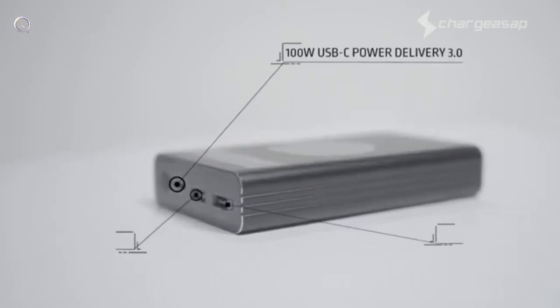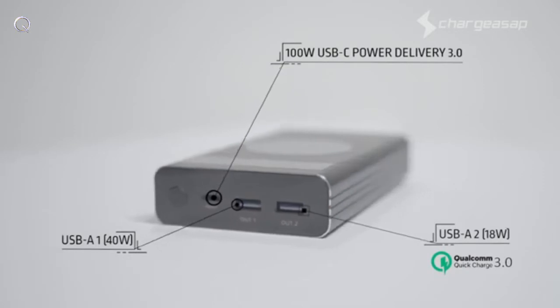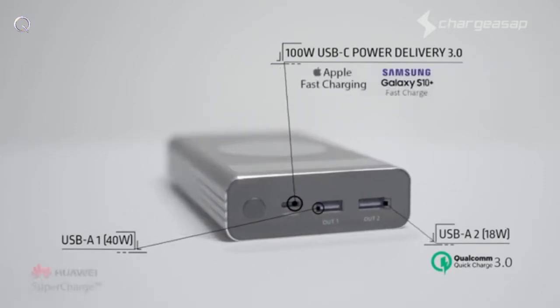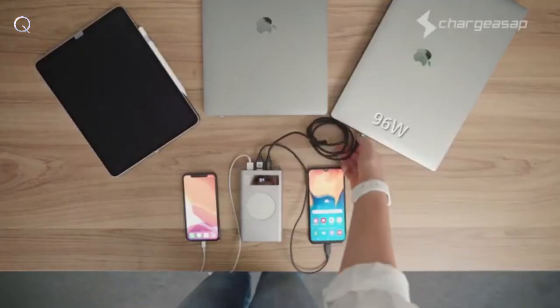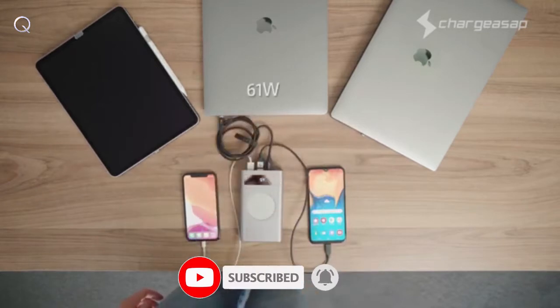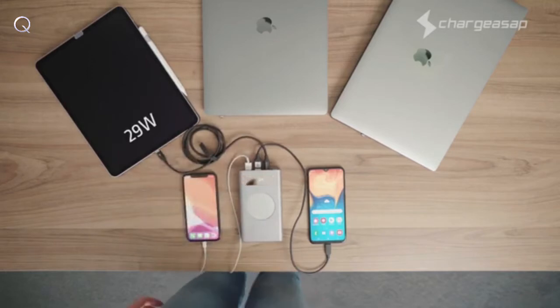but also two specially designed USB-A ports to support fast charge technology for all major brands, including Apple, Samsung, Huawei, Oppo, and Vivo. That means Flash can power a large laptop like the 15-inch or 16-inch MacBook Pro, or a midsize laptop like the 12-inch or 13-inch MacBook,